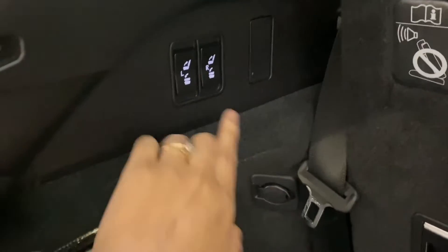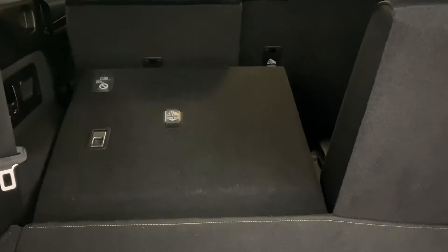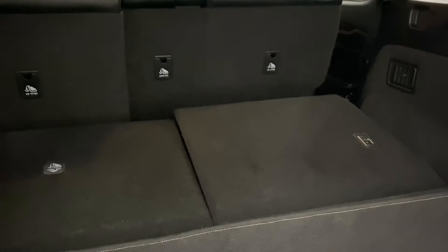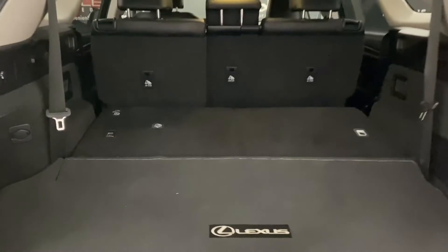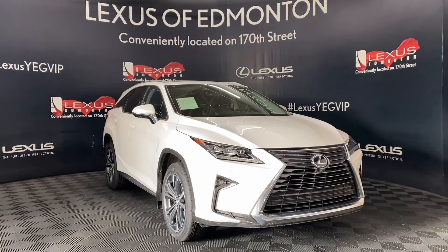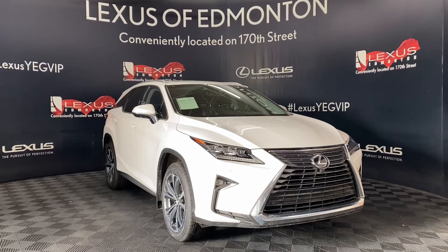In the rear trunk, you have your controls to the left for your power folding rear seats to create more space. Come down to Lexus of Edmonton today, where we will find a vehicle best suited for you.